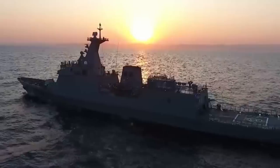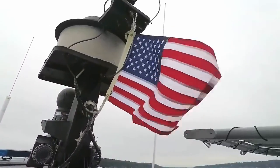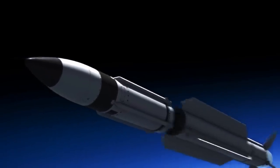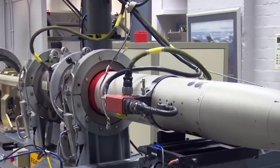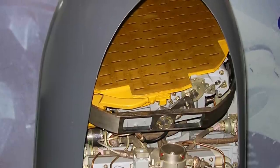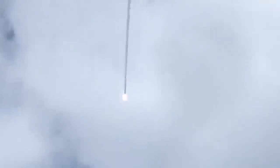These missiles have been widely used by the military forces of various countries, including the U.S. Navy and their allies, for air defense purposes. The standard SM-2 remains an important component of air defense systems in many countries, providing protection against airborne threats. Over time, the SM-2 missiles have been continuously improved and upgraded, with enhancements including improved guidance systems, more accurate homing capabilities, increased reliability, and improved anti-maneuvering capabilities.